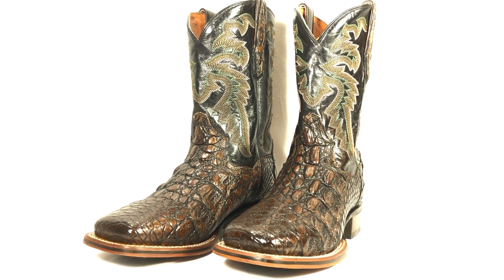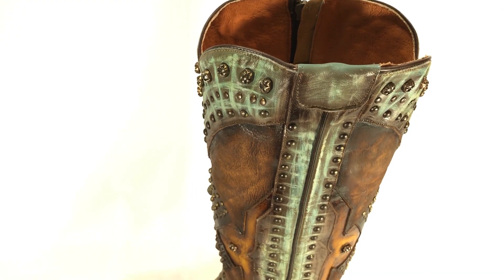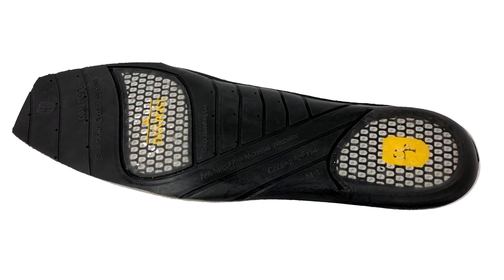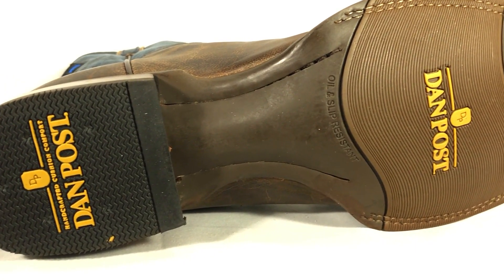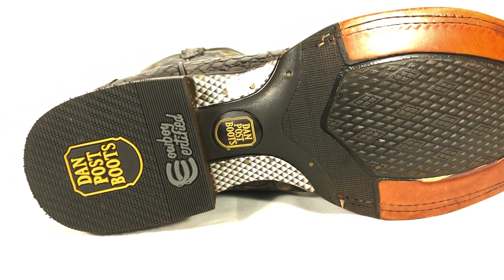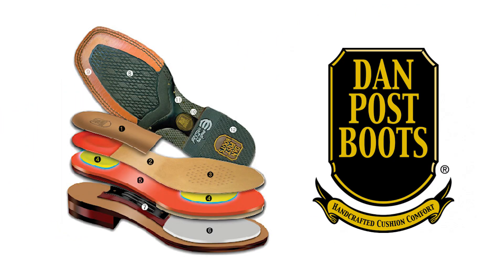Every pair of Dan Post boots features a genuine leather shaft for a high-fashion look and feel, a removable orthotic cushioned footbed, Goodyear welt construction in order to replace the outsole, a leather or rubber outsole depending on the style, moisture-wicking airflow vents, gel flex insoles for ultimate comfort, and a steel shank that protects and provides arch support.